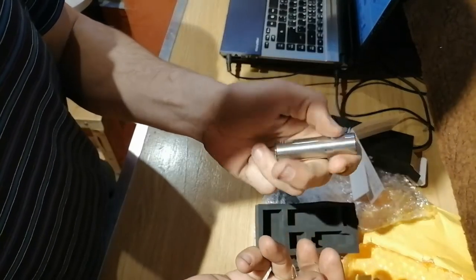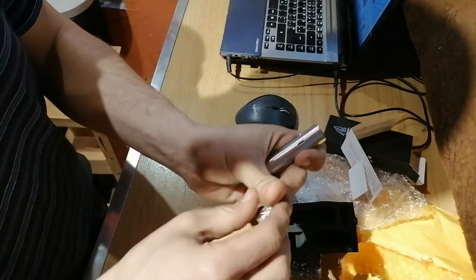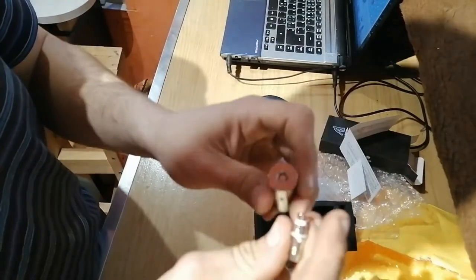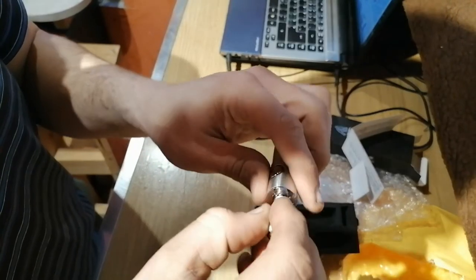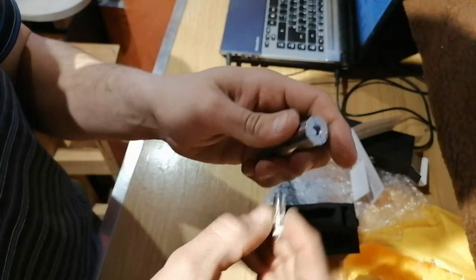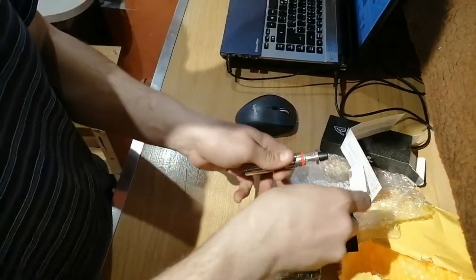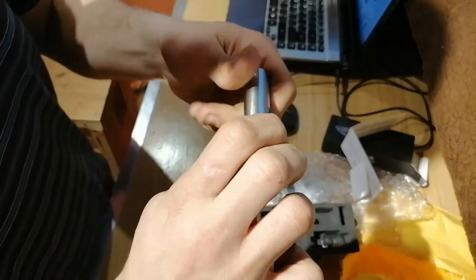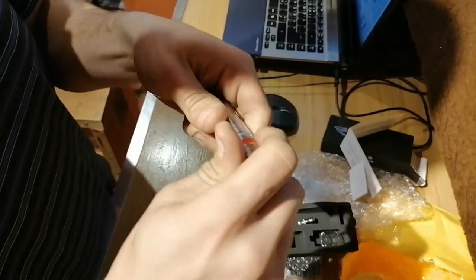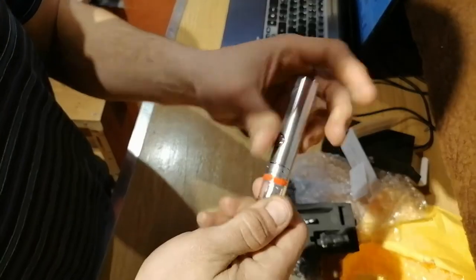Let me check. No lights. How do I assemble this? Okay, those are spares — spare parts. Looks really nice.